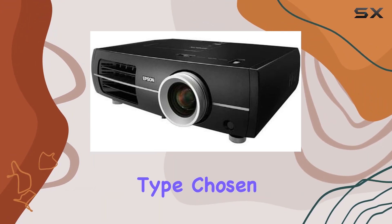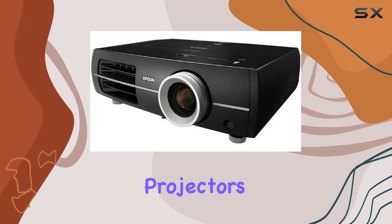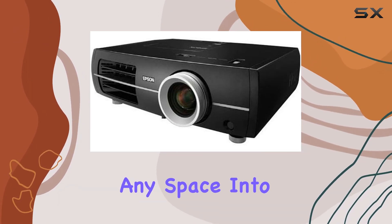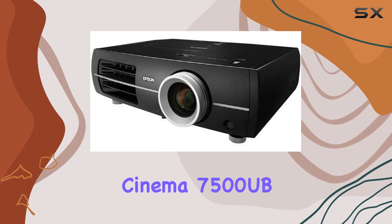Epson's commitment to delivering a premium home cinema experience is further underscored by the LCD display type chosen for this model. This technology ensures that images are not only bright but also color accurate. Combined with the projector's portability, you have a versatile device that can transform any space into a movie theater, whether it's a cozy living room or a spacious backyard.